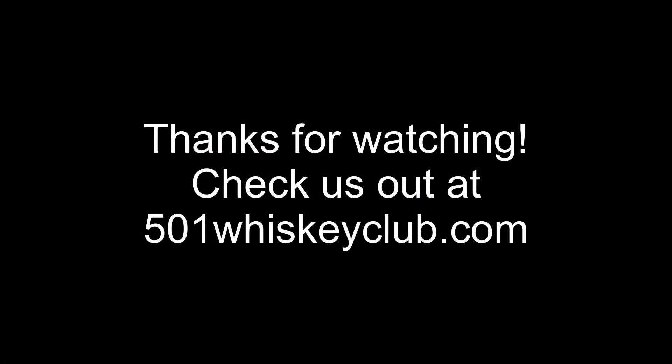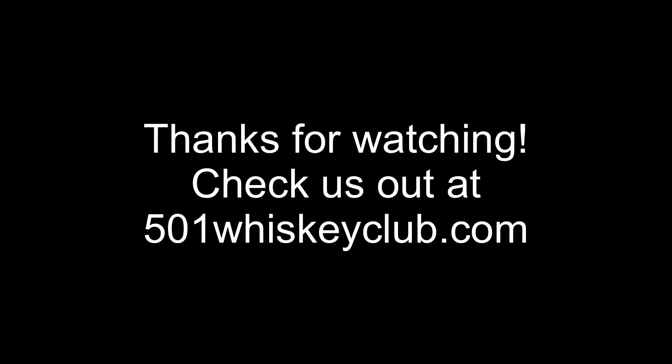We are the 501 Whiskey Club. You can find us online at 501whiskeyclub.com. You can also support us on Patreon, give us a like and a subscription on YouTube, and we'll see you on the next episode.